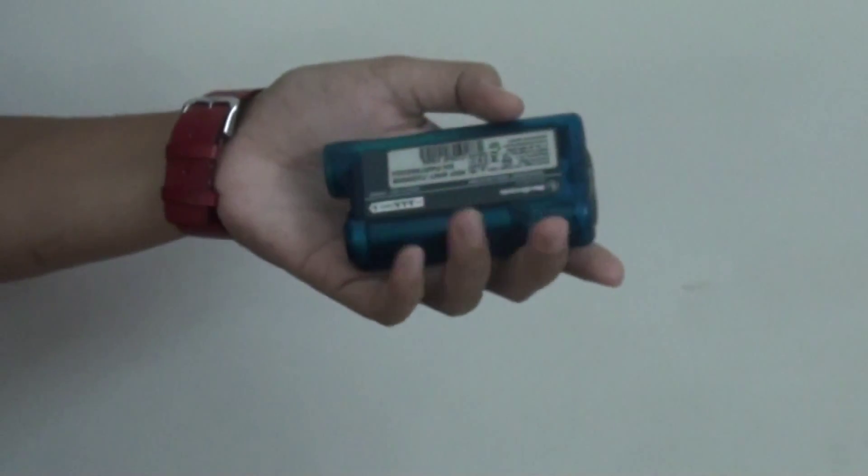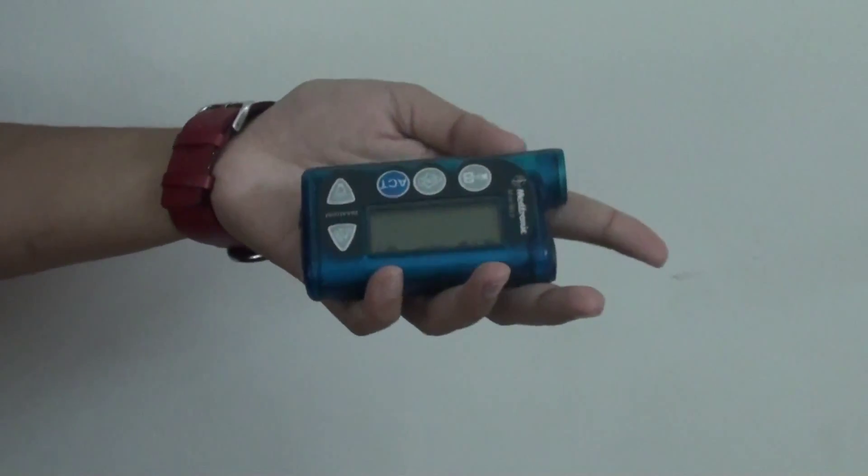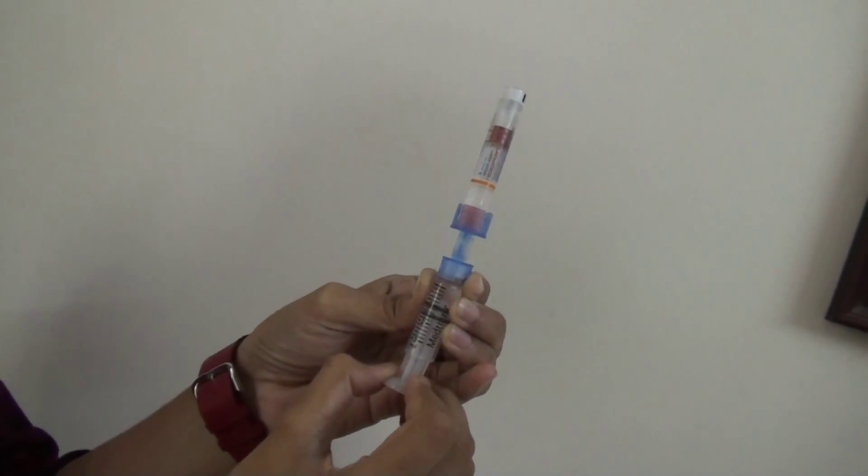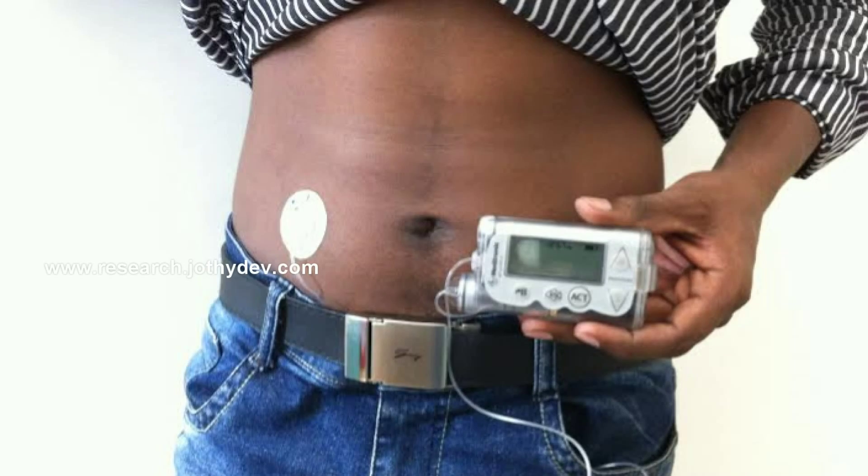Insulin pumps are tiny equipments, smaller than mobile phones, where we can fill the reservoir with a rapid-acting insulin. And slowly, gradually, continuously, insulin is delivered subcutaneously, round the clock, including when you are sleeping.